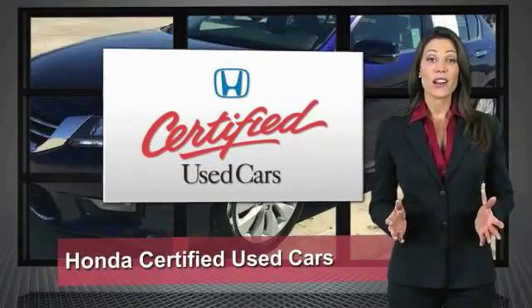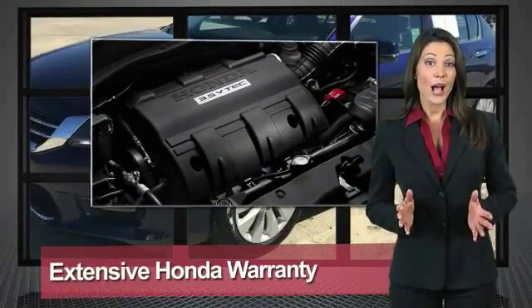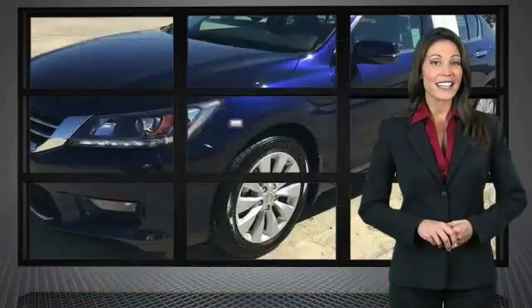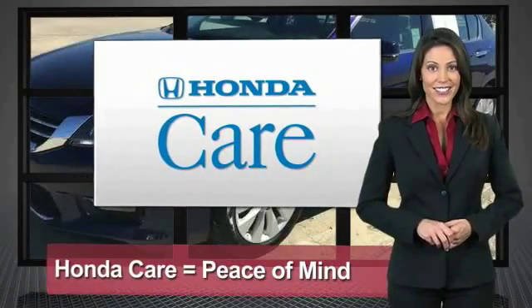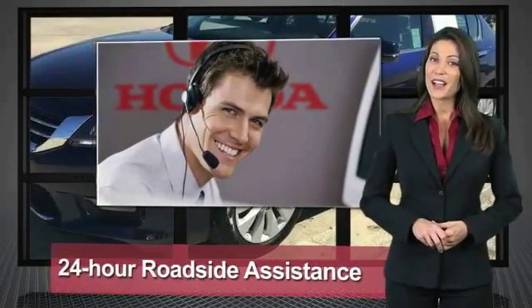Every Honda is a product of innovative engineering and quality manufacturing. Your dealer performs an exhaustive 150-point mechanical and appearance inspection to ensure that each vehicle meets Honda's standards. Only well-maintained Honda models are eligible — Honda certified used cars.